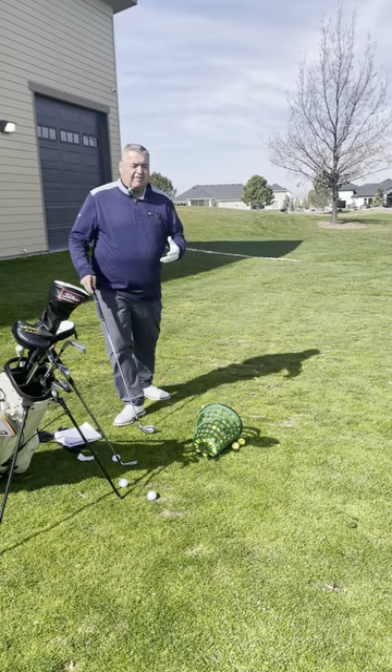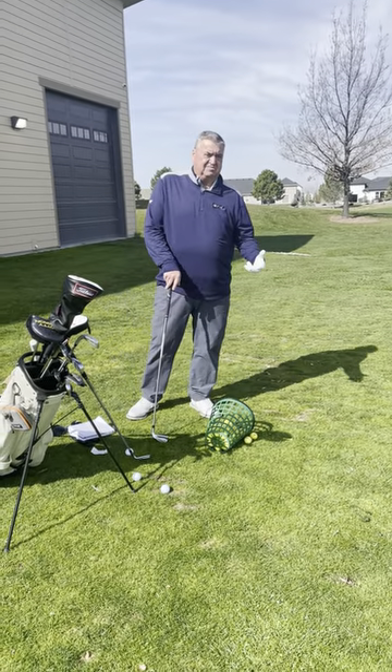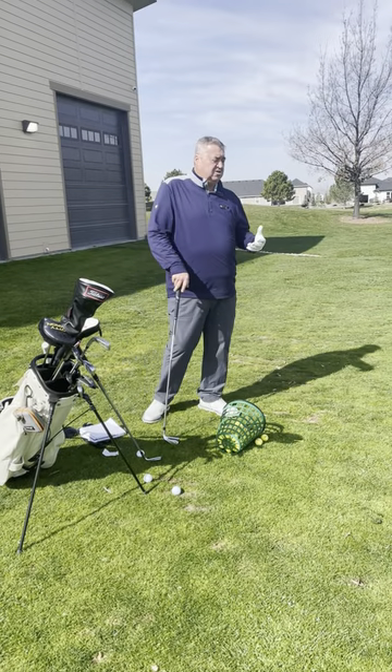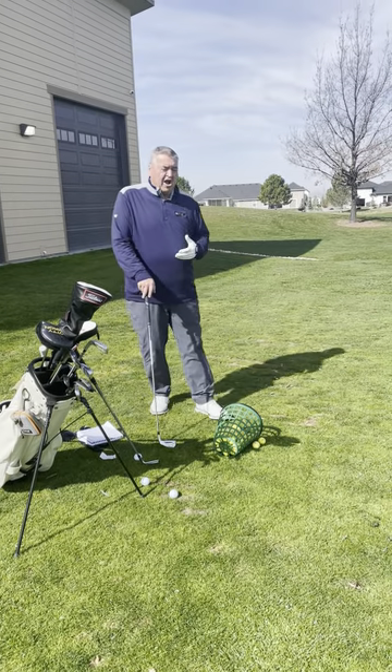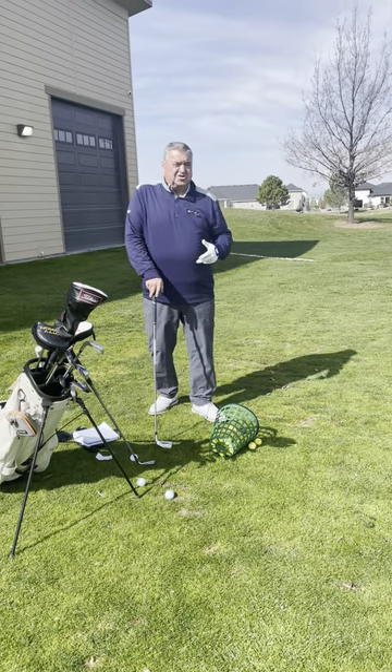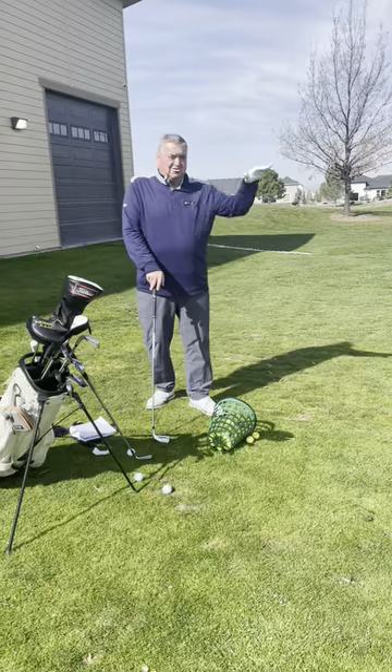The most important part of your golf game is your carry yardage — not your total yardage sometimes, but your carry yardage. You have to know how far you carry a ball to knock it over a sand trap, to knock it over water, to knock it to an elevated green.